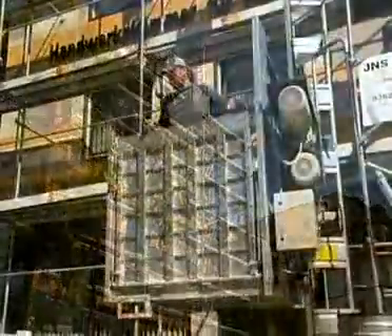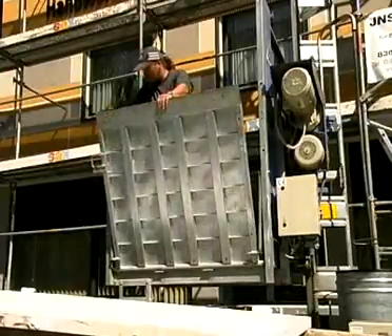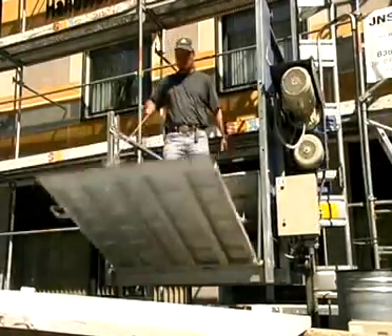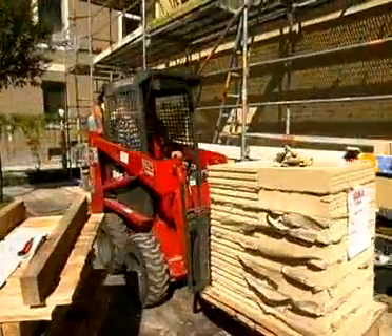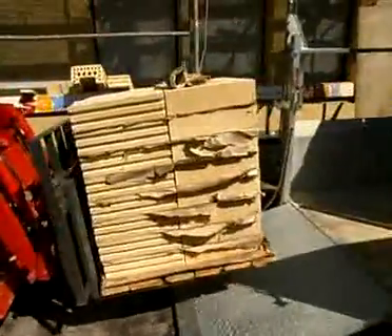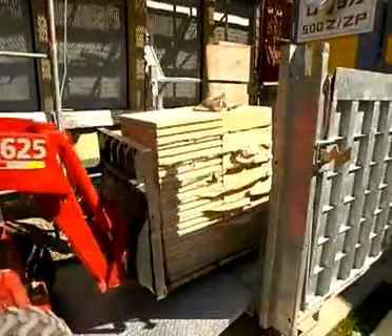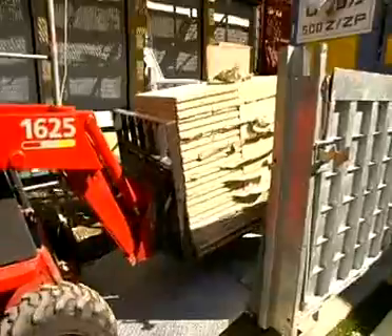This hoist version of the GEDA 500Z-ZP platform model C measuring 1.60 x 1.40 m provides space for completely palletized goods. Loading takes place from the front, easy to handle via two sturdy loading, respectively one unloading ramp made of steel.